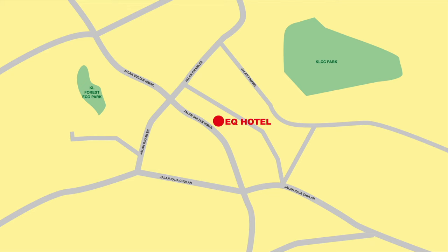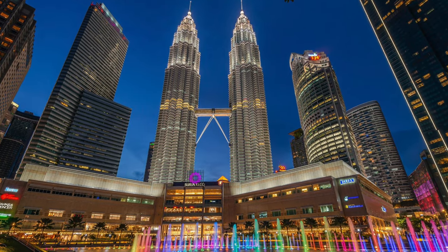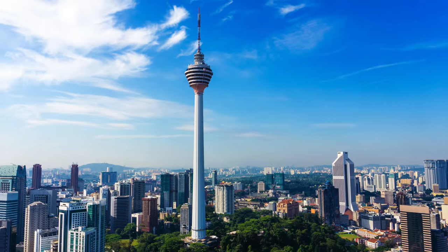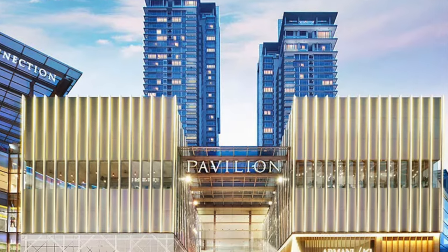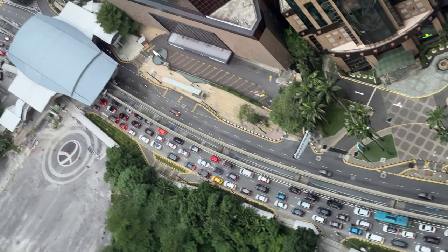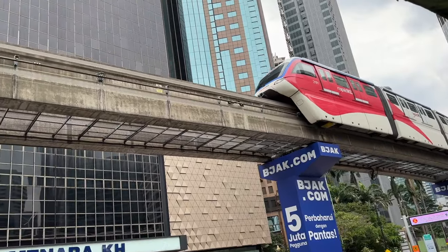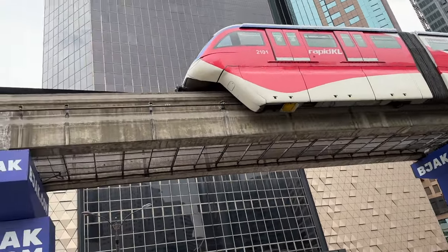Located strategically at the Golden Triangle in the city centre, it is surrounded by many famous and renowned rivals. With just about 15 to 20 minutes' walk, one can easily reach famous landmarks like the KLCC Twin Towers, KL Tower, and the shopping haven of Pavilion KL. Furthermore, the hotel is just 5 minutes' walk from the Monorail train station, where one can reach almost everywhere in the city.